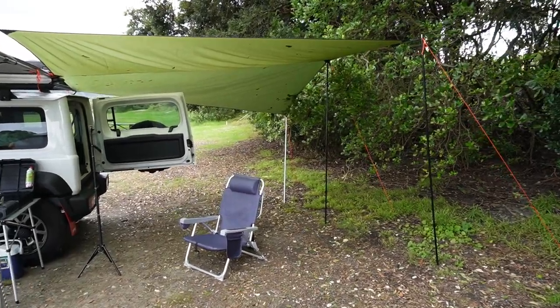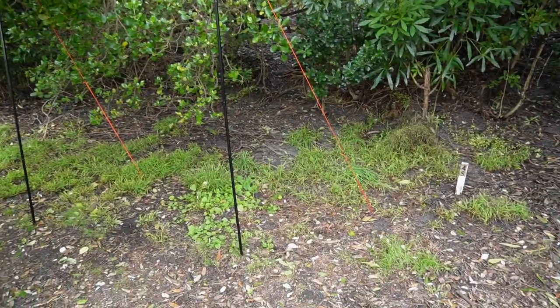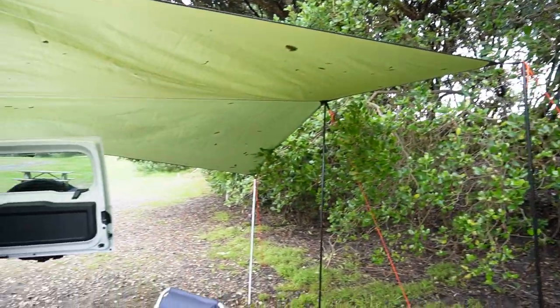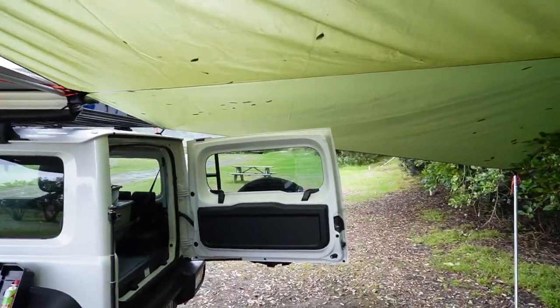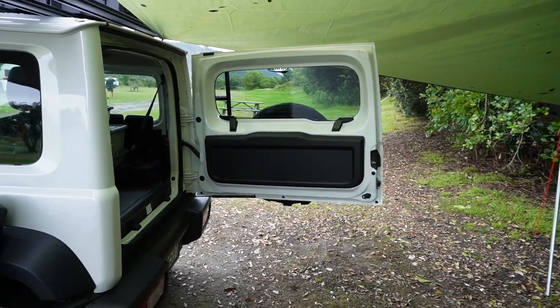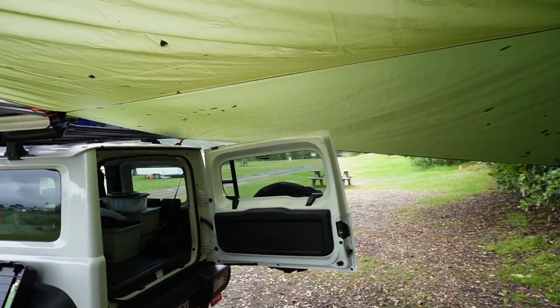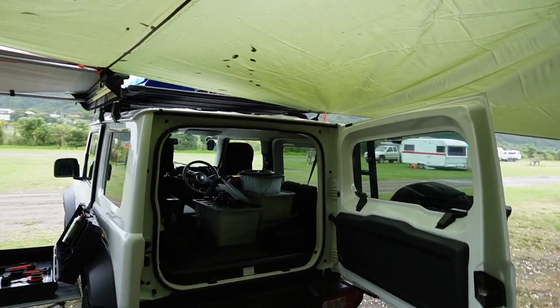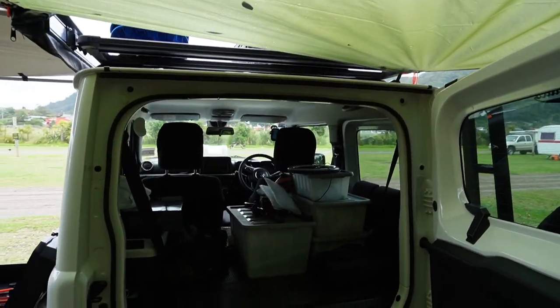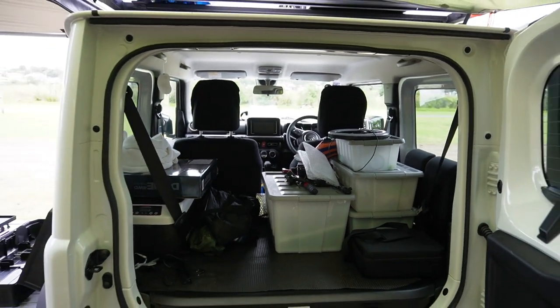Because it was raining quite a bit, I just used my tarp to set it up at the back of the Jimny to try to keep the area dry so that I can have access to the cargo area of the car and get through to all my camping gear. You can see in the back of the Jimny I've got the back seats folded down, just with a few boxes in the back with some camping gear and other bits and pieces.